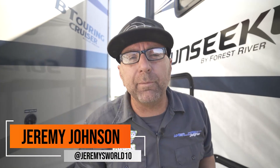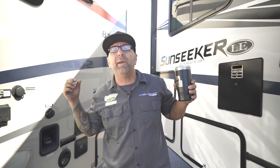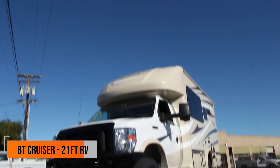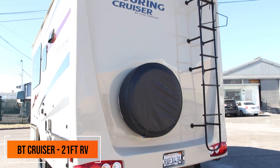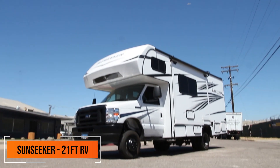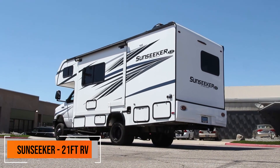Hey everybody, I'm Jeremy from Jeremy's World 10 and today we are going to have a ton of fun. We're going to compare two little RVs — both 21-foot RVs. We're going to take a look at the inside, the outside, and which one's better, or is it better than a sprinter van? So many questions. Let's try to answer these questions in today's video.